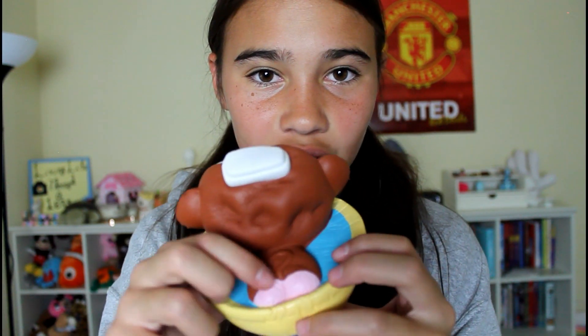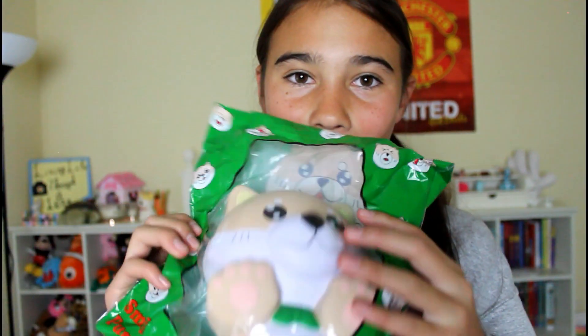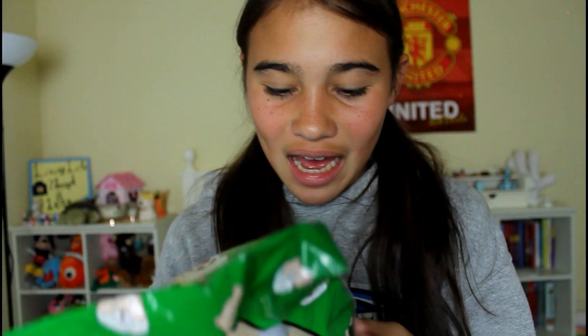Squishies are meant to be squished, and there's a little butt right there. That's an awesome squishy, love it.